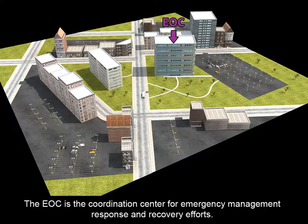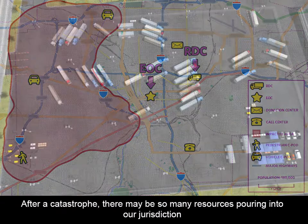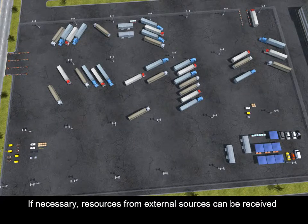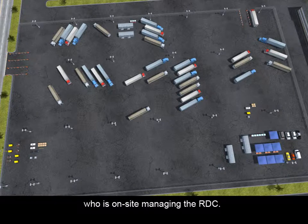The EOC is the coordination center for emergency management response and recovery efforts. Next, let's take a look at our Receiving and Distribution Center, or RDC. After a catastrophe, there may be so many resources pouring into our jurisdiction that we need a place to stage shipments before sending them on to their final destination. Resources from external sources can be received and staged at an RDC until we figure out where they are most needed. The RDC coordinator works in the EOC and supervises the RDC commander, who is on-site managing the RDC.